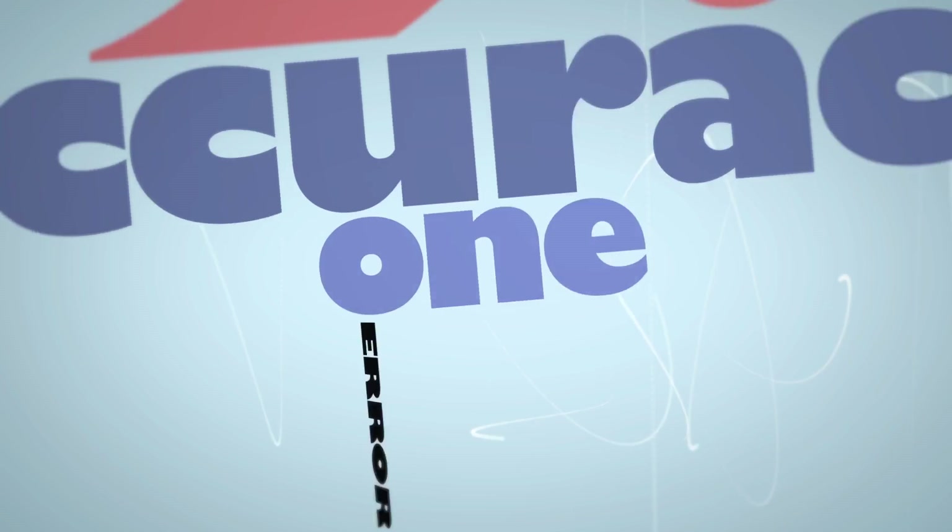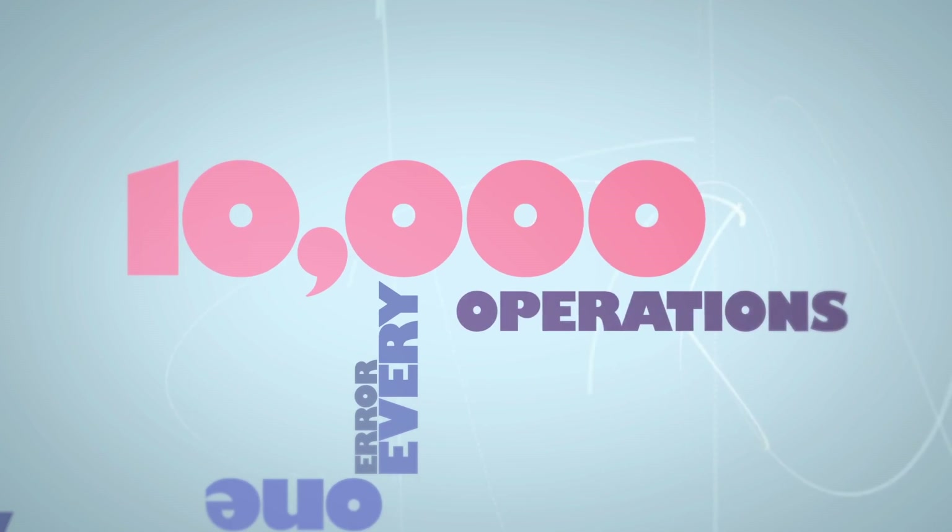That means an average of one error every 10,000 quantum operations. In contrast, the artificial atom qubit is made with the same sorts of silicon transistors that are used in all of our smartphones and laptops.